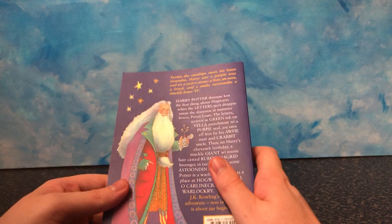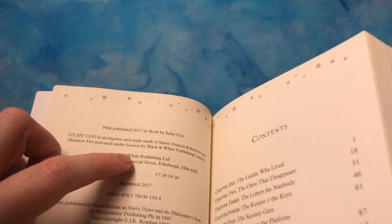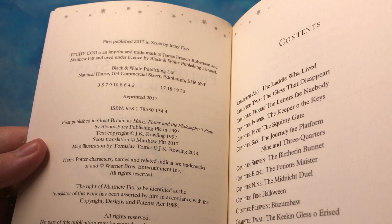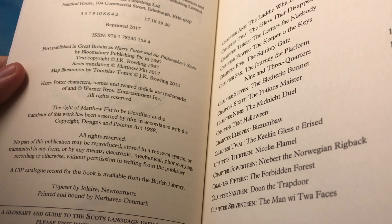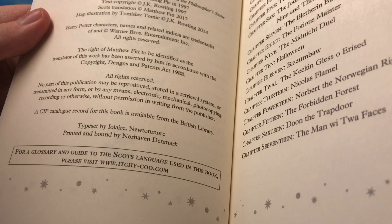Get it if you can, get it if you want to. So it's a nice, nice collector's thing. Reprinted in 2017, so it's quite old then. First published in Scots by Ichiku — it is an imprint and trademark of James Francis Robertson and Matthew Fitt, under licence by Black and White Publishing. So they obviously had permission to do this from Bloomsbury. Printed and bound in Denmark. For a glossary and guide to the Scots language used in this book, please visit www.ichy-coo.com.